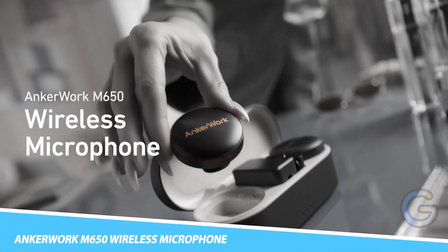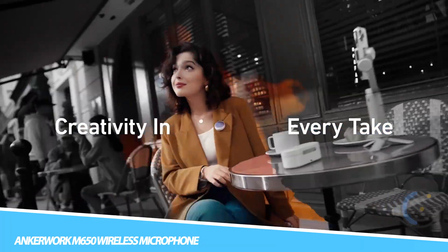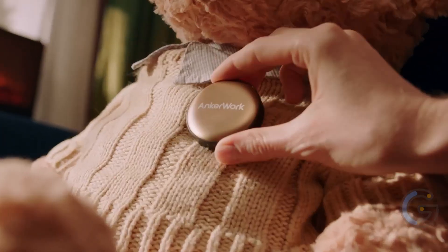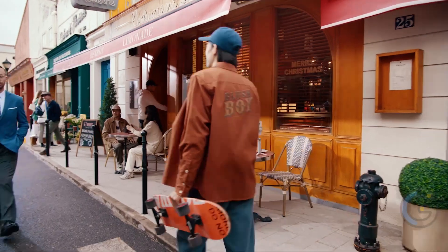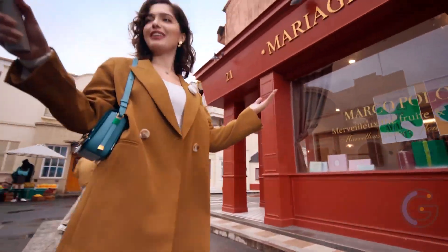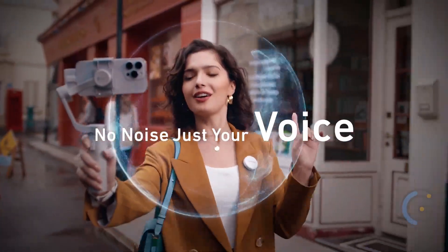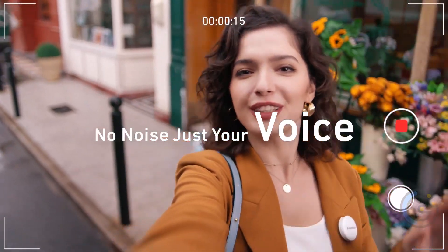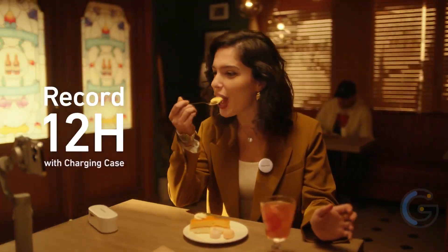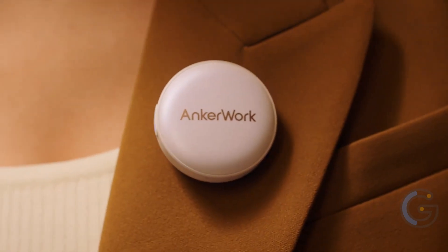AnchorWork M650 Wireless Microphone. Take your creative endeavors on the go with the AnchorWork M650 Wireless Microphone, offering dual channel, lossless pickup. It's easy to interview people when you're out and about without having to share a microphone. In fact, the VoiceShield protection technology lets you record in noisy environments — it cancels out background noise, giving you the professional quality you want. Highlight your personal style by easily swapping between six colorful covers.